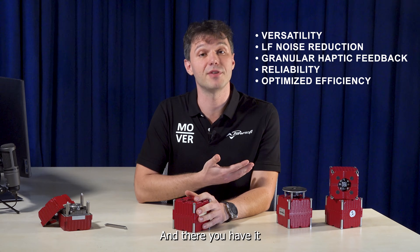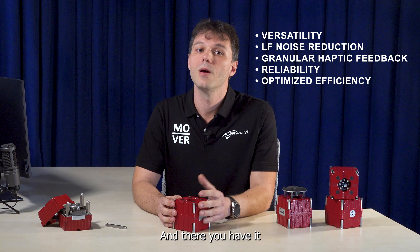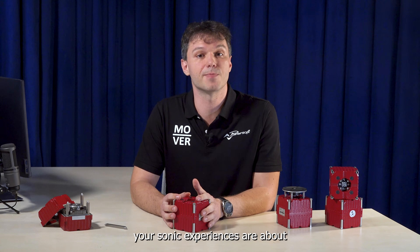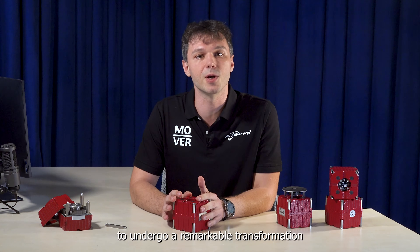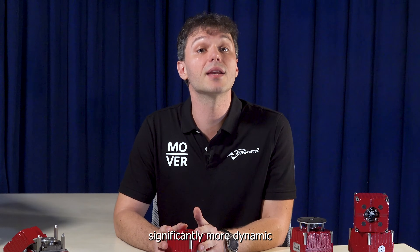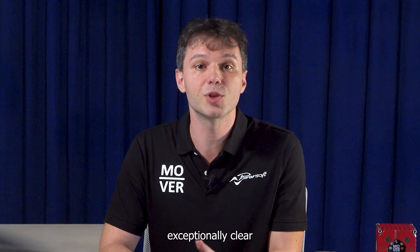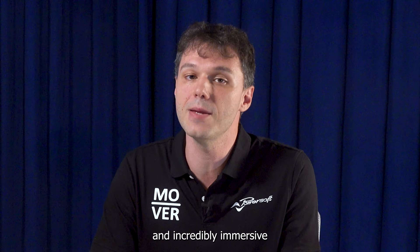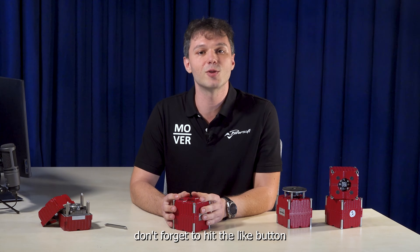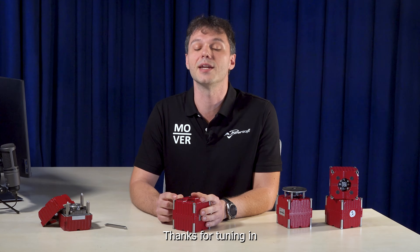And there you have it! With Mover, your sonic experiences are about to undergo a remarkable transformation, becoming significantly more dynamic, exceptionally clear, and incredibly immersive. If you enjoyed this video, don't forget to hit the like button! Thanks for tuning in!